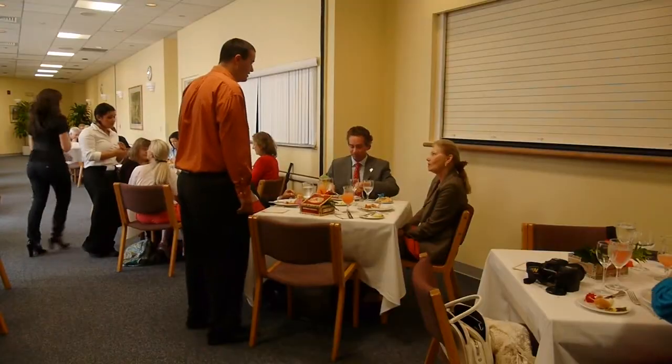And what do their patrons think of their efforts? Oh, it was excellent. It's such a joy to see the students come out. I leave here impressed — I really do — with the service and the quality of the food. Every detail was amazing. The food was very good.